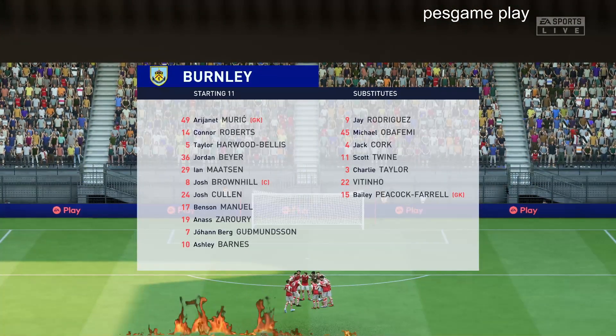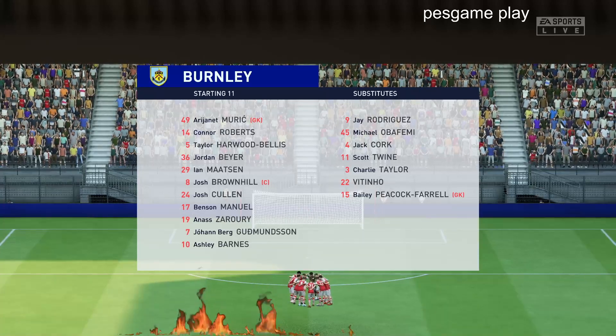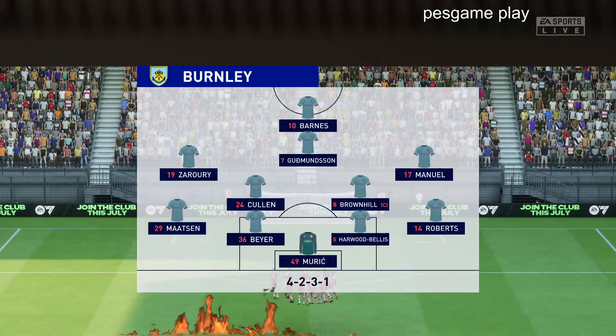And a look at the starting line-up for Burnley. In this shape, their two holding midfield players will be key today. If they can get on the ball and dictate the play, protect the two centre-backs, it will then allow the attacking players to show their creative quality.